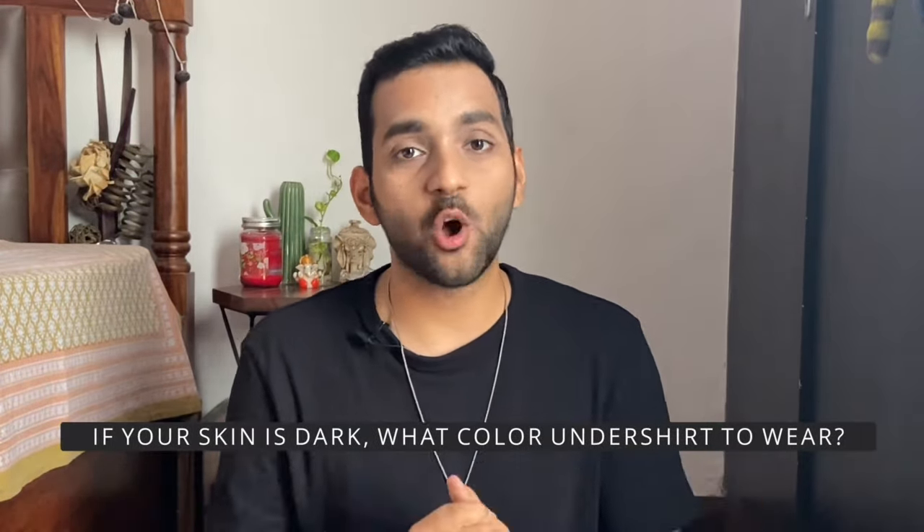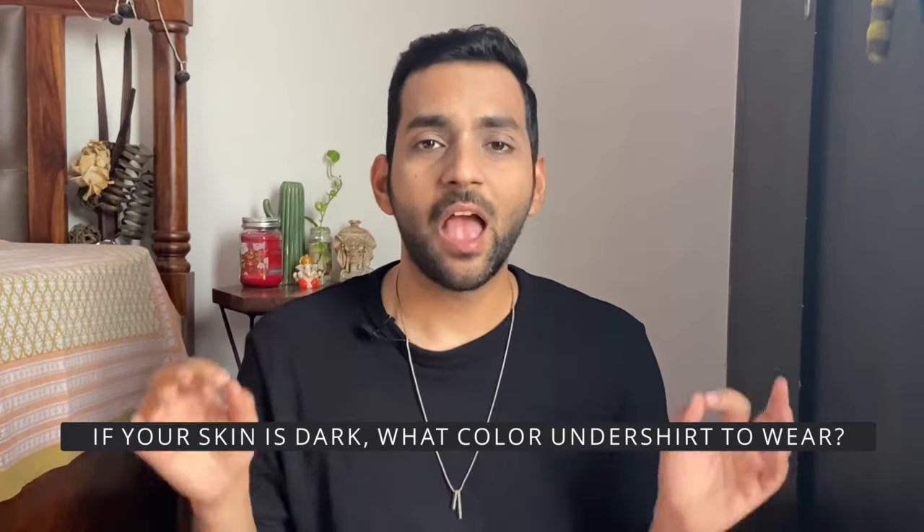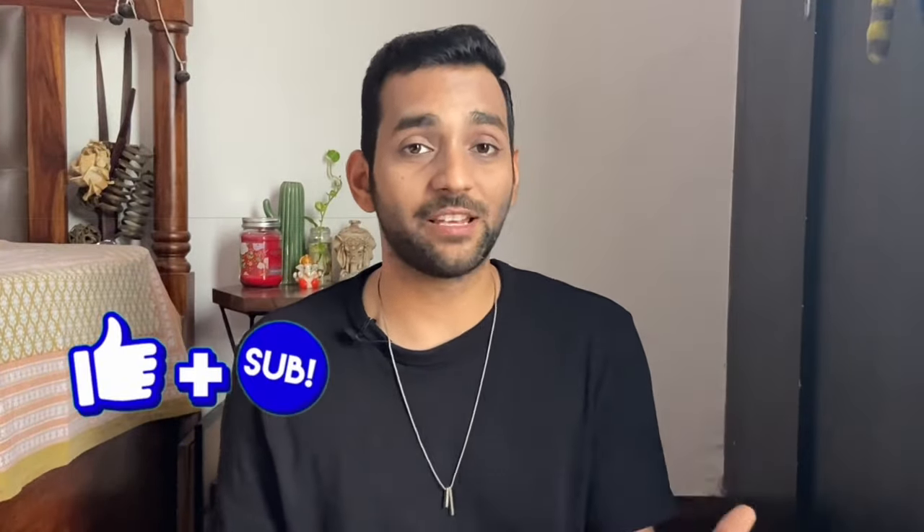The next question is: if our outer shirt is a dark color, which color undershirt should we wear? I would suggest wearing a white or dark color undershirt to avoid it being visible. However, a very common mistake is wearing a white undershirt under a white shirt — it actually shows through. Light gray color blends much better with white, so if you wear a white shirt, wear a light gray undershirt or tank top and it will not be visible.